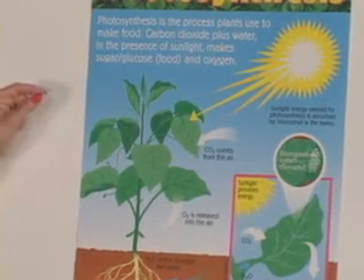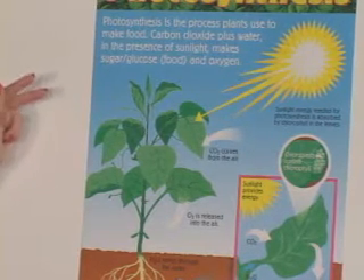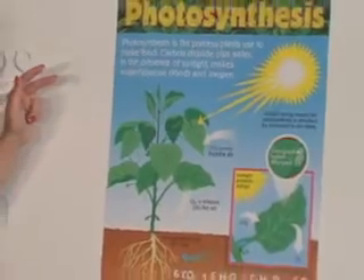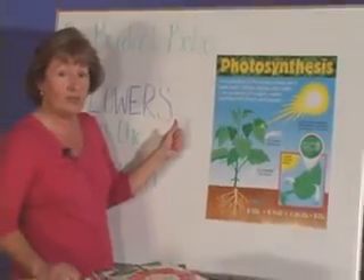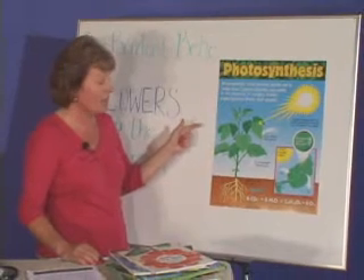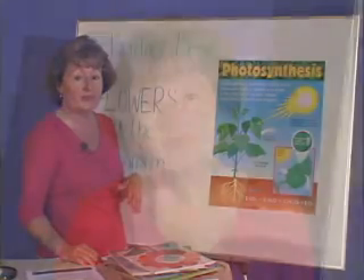The sunlight, carbon dioxide, and water combined make a simple sugar, which is nutrients or food for the plant, and oxygen. That oxygen is then released out into the atmosphere where we can breathe it.